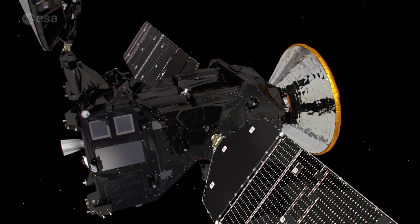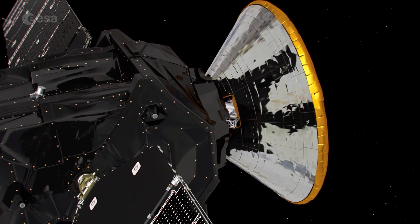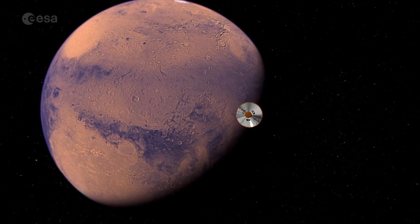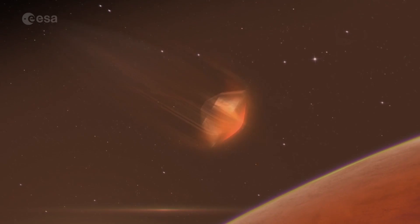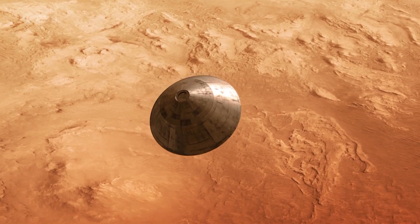Three days before reaching Mars, Schiaparelli will separate from the orbiter and coast towards the planet in hibernation mode to reduce power consumption. It will then reactivate a few hours before entering the Martian atmosphere at 21,000 km per hour. This speed will be reduced by a protective aerodynamic heat shield and a parachute.